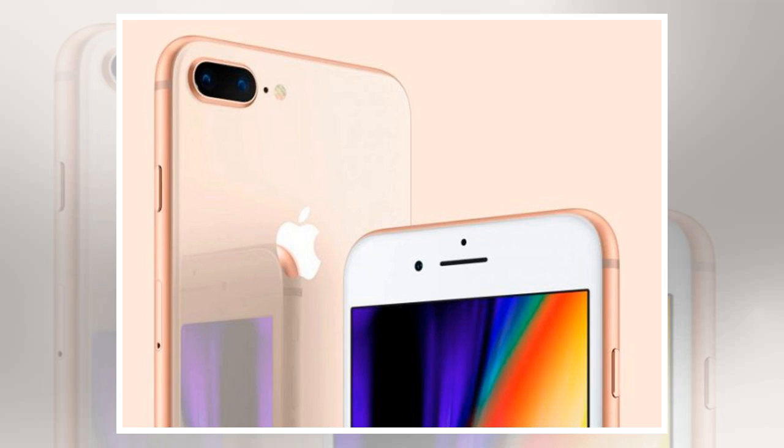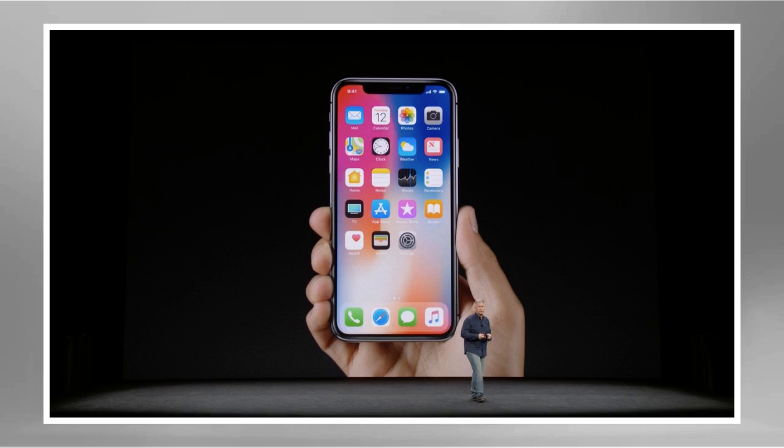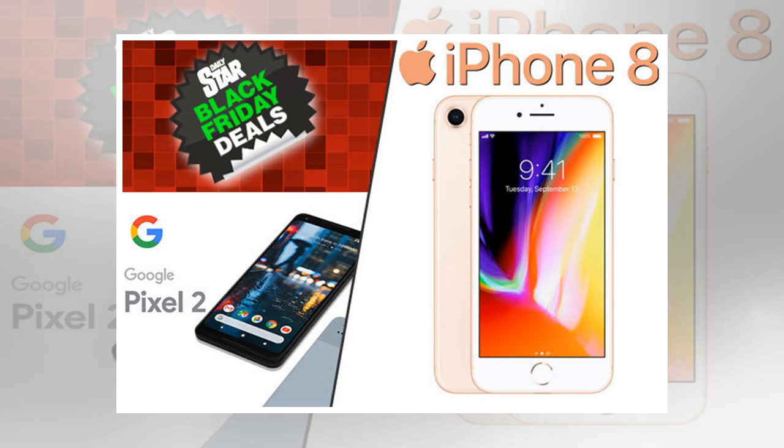You can choose between the gold, silver and grey versions of the iPhone 8, and you get the 64GB storage version of the phone, so there's plenty of space to grow a sizeable library of pictures, videos and apps. The iPhone 8 launched two months ago, boasting a stylish all-glass coating, luscious HD retina display, wireless charging and a stunning 12MP camera.